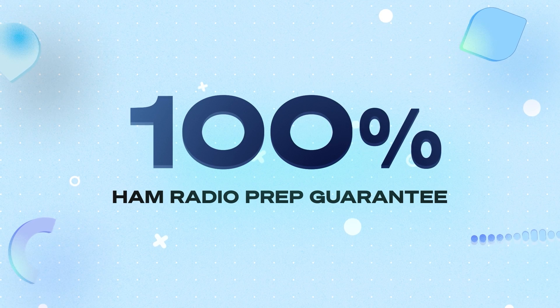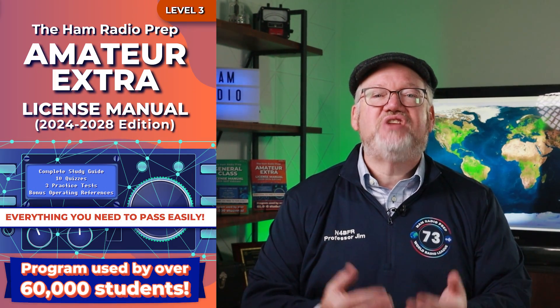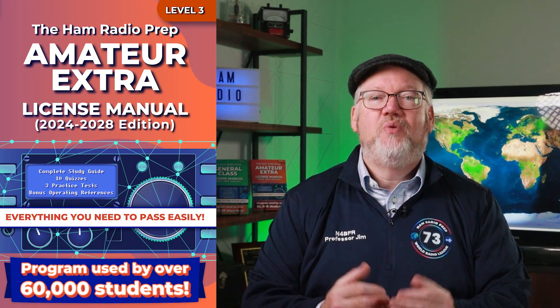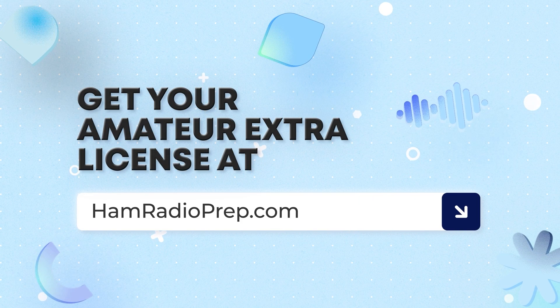We'll give you a 100% refund if you don't pass the exam on your first attempt after studying with us. So there's never been a better time to study for the Amateur Extra exam with Ham Radio Prep. It's our best course ever and it's waiting for you — sign up now at hamradioprep.com. 73 and I'll see you in the course.